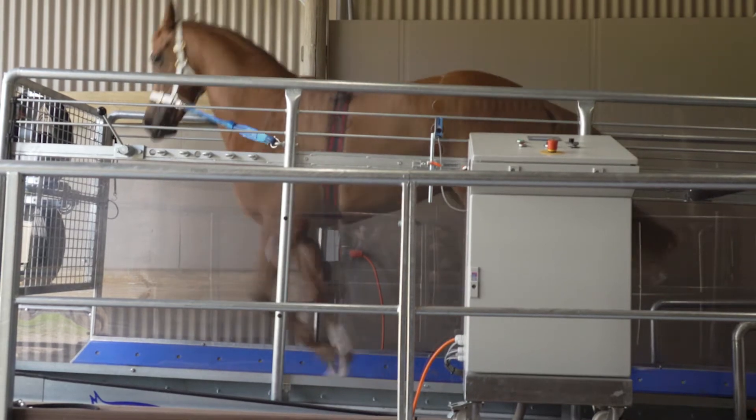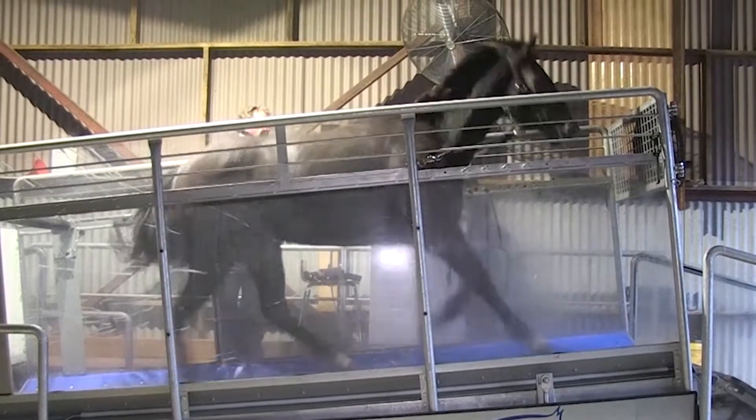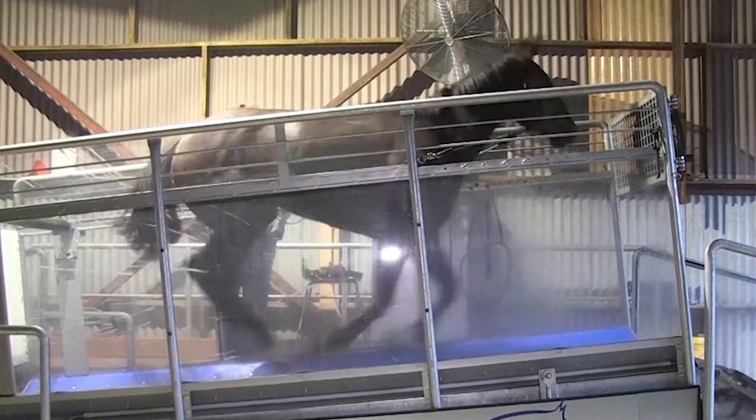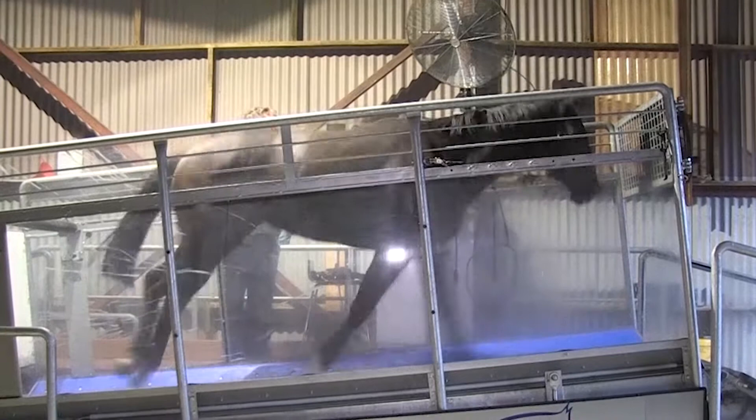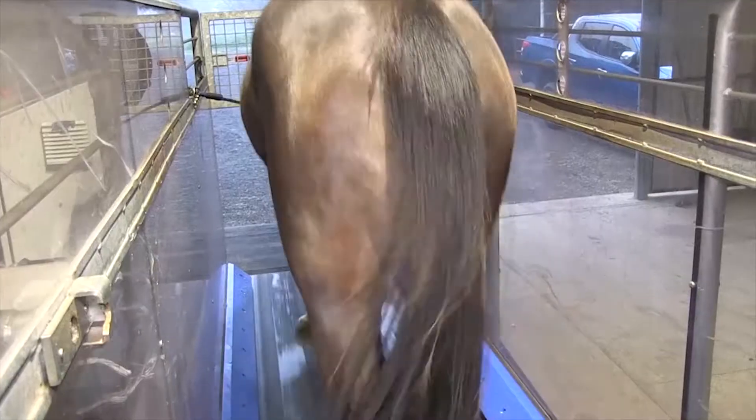Research has shown that the incline treadmill forces the hind limbs to carry more weight and to provide greater propulsion. This aspect provides an ideal approach to assist in the muscular development of the hind limbs during training.